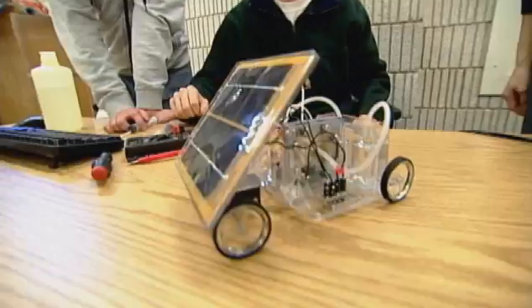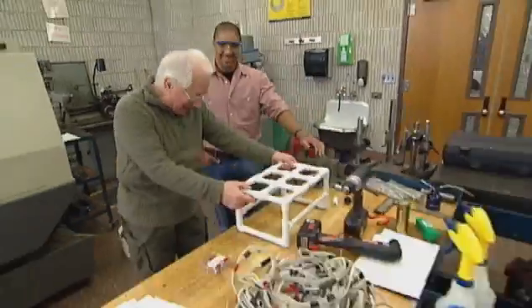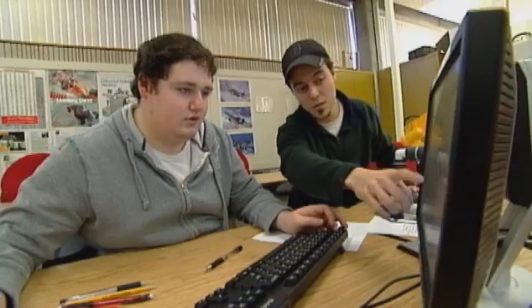With our technology programs, any opportunity to actually use the equipment that students will be using out in the industry — whether the equipment, software, or other tools — we try to integrate all those things in the classroom.